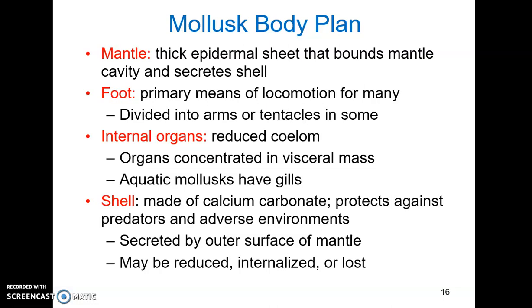Mollusks have a basic body plan that has been modified depending on the group and lifestyle. All mollusks have a mantle, which is a thick epidermal sheet that bounds the mantle cavity. The mantle cavity is an air-filled or water-filled space used for a variety of functions, including respiration, filter feeding, dumping waste, keeping eggs safe, and it can contain sensory organs. The mantle also secretes the shell to protect the mollusk, encloses and protects internal organs, can form a siphon to create a current of water, and with some mollusks the mantle can change color for camouflage and communication.